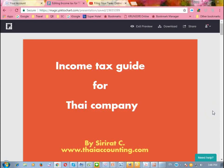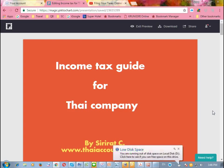Hello, I'm Srinath from thaiaccounting.com. Today I will guide you for the Thai company income tax.